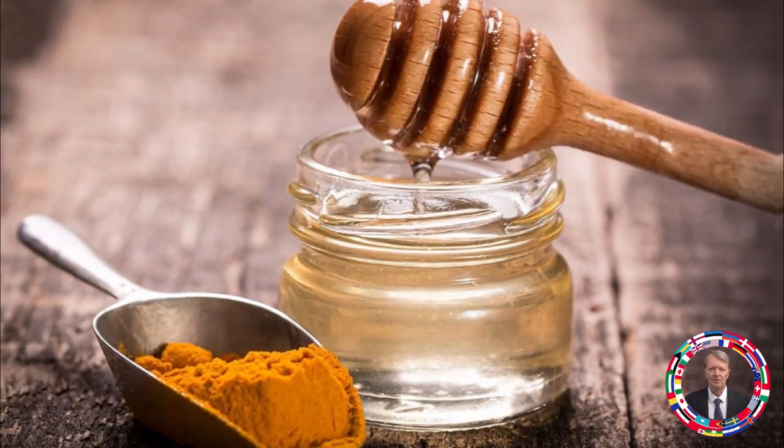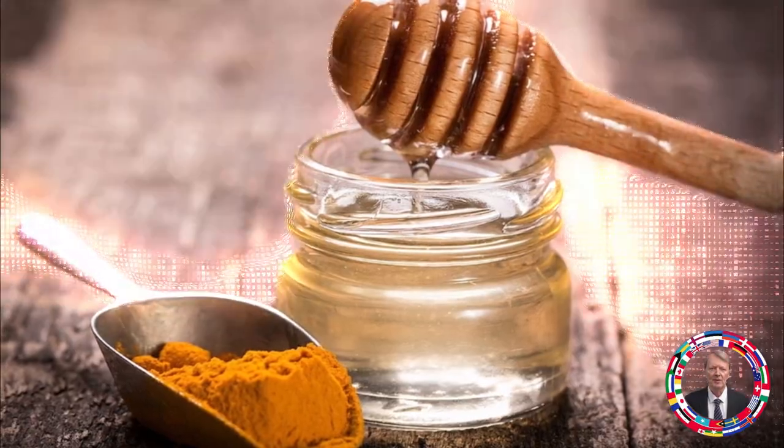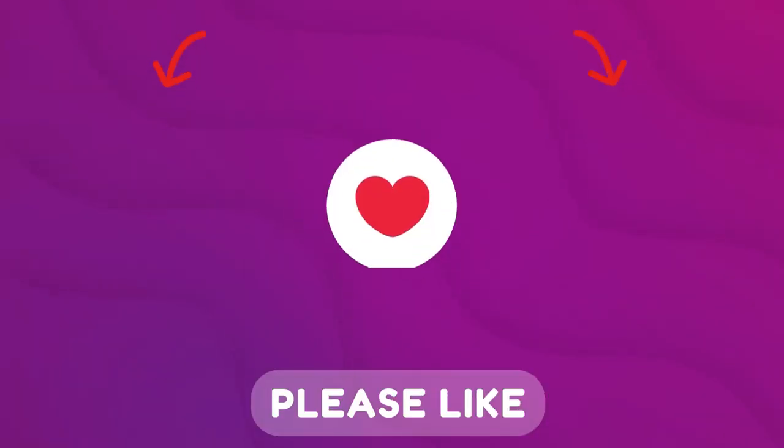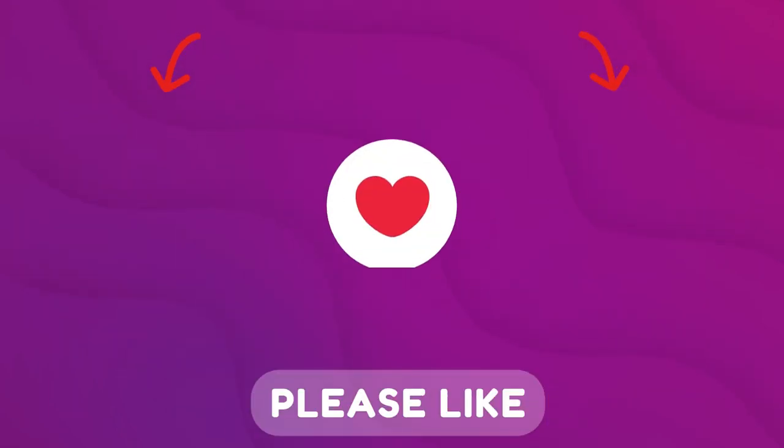Do not forget to follow the recommended proportions and timing of use when preparing the composition. Subscribe to the channel, put likes, and watch these useful videos. We look forward to your comments. Thank you.